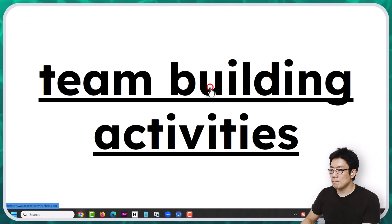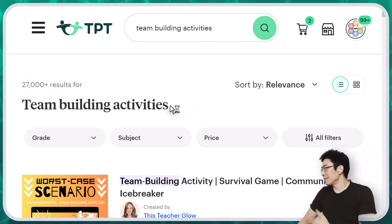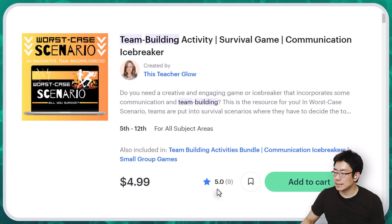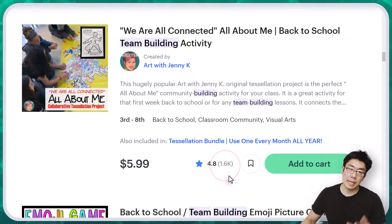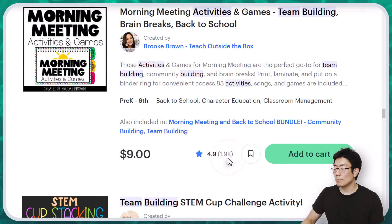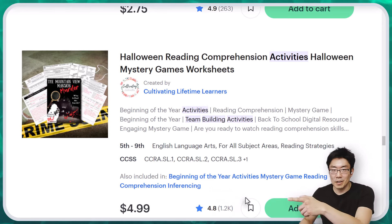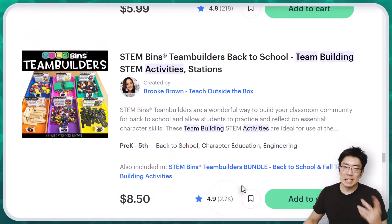I'm going to go to TPT and search up 'team building activities.' There are 27,000 results. Today is Saturday, September 21st, 2024. The very first result with no filters is this resource here with a five-star rating and nine reviews. The sixth resource has 1,600 reviews. The 13th resource has 1,900 reviews. Notice how 'team building' is not even in the title of resource 17 - it just has 'activities.' And in 19th place is this resource with 2,700 reviews.